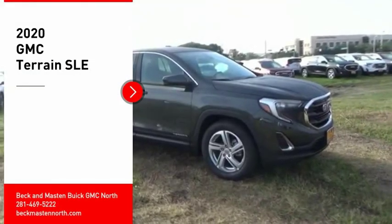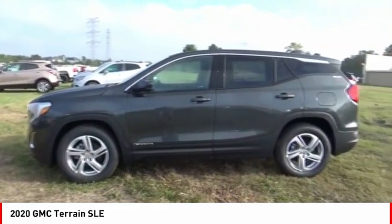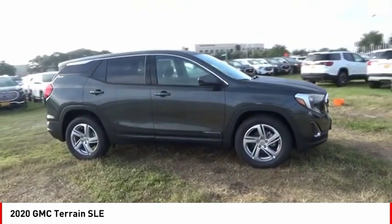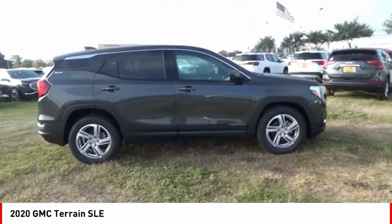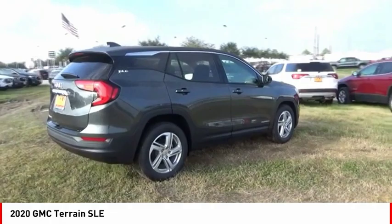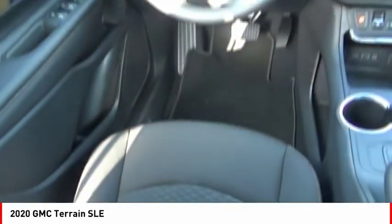Stop by and take a look at the 2020 Terrain. The GMC Terrain combines the benefits of a crossover with the style and functionality of an SUV. Terrain offers uncompromised capability, a balanced stance, and a commanding view of the road, letting occupants enjoy a confident driving experience.